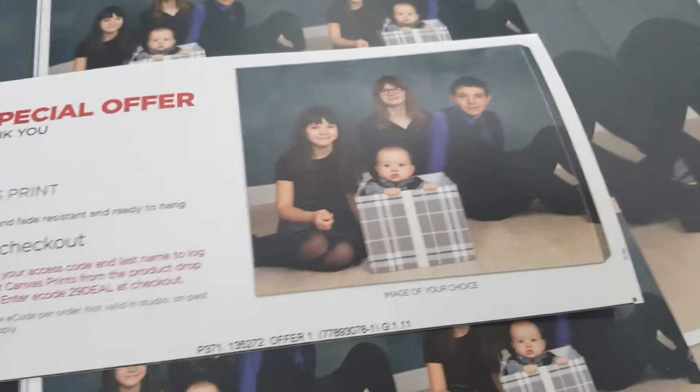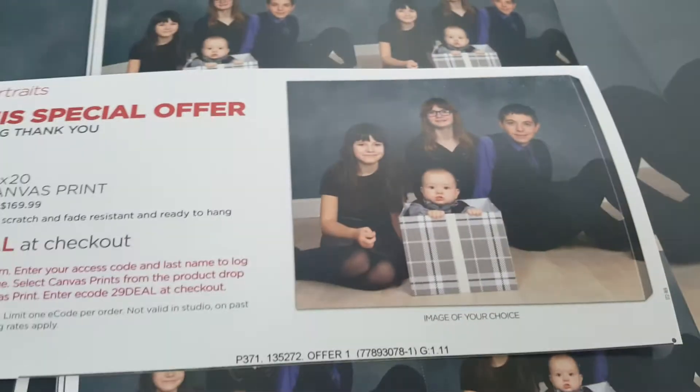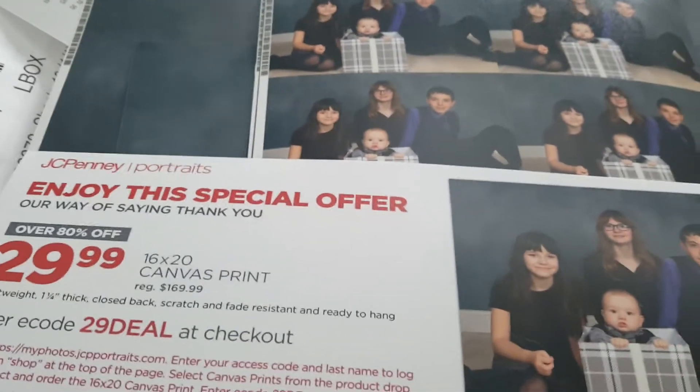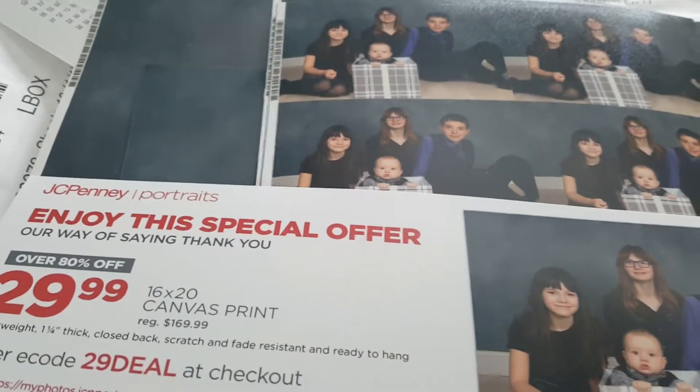She tried and tried to get me to buy other stuff, but I did not because I was not very pleased with her or the pictures. When I went to pick them up four days later, I will admit they were extremely fast. They pulled out some additional pictures and said I could buy them for $20, and at that time I did say yes.